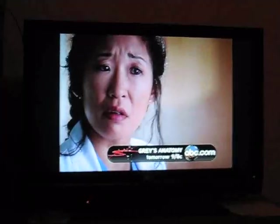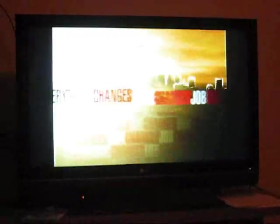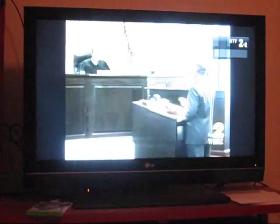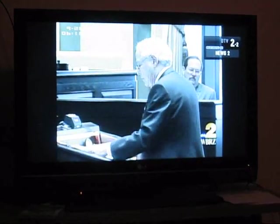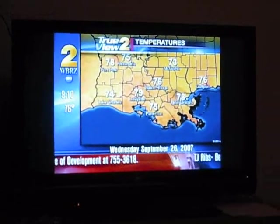The main thing to note with digital channels is that they often have sub-channels. This one here is ABC, channel 2.1. If you go up to 2.2, this is actually the local news rebroadcast, recycled every half hour. They also have sub-channel 2.3, which is the local weather and traffic re-looped over and over.